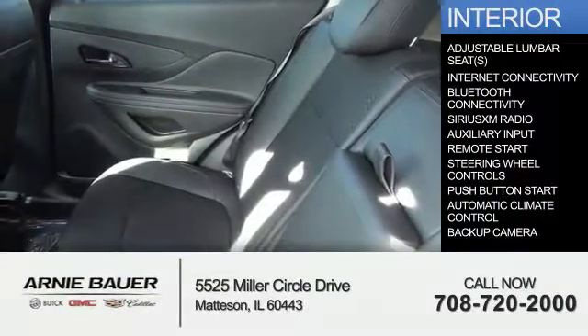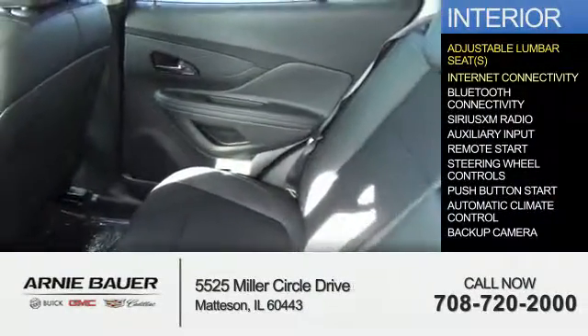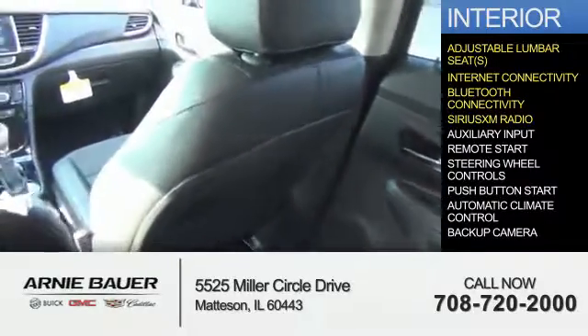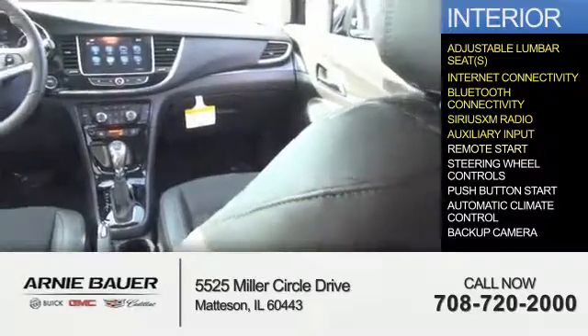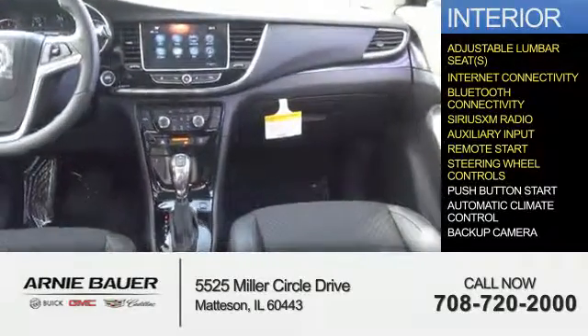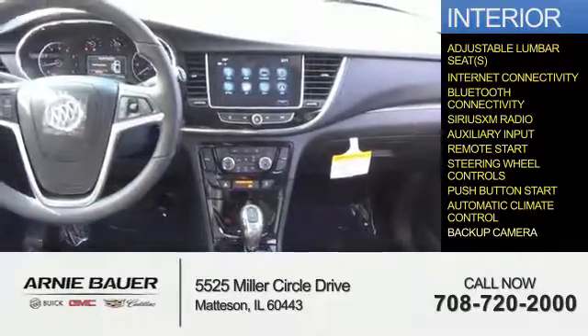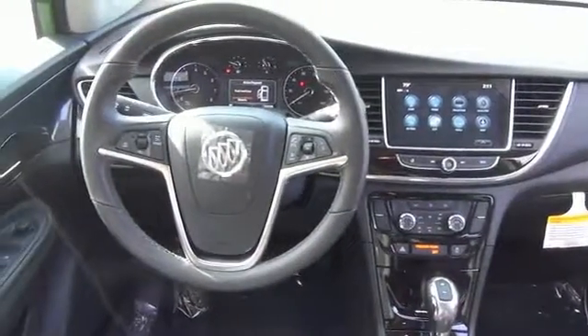Inside you'll find adjustable lumbar seats, internet connectivity, Bluetooth connectivity, Sirius XM satellite radio, an auxiliary input, remote start, steering wheel controls, push start, automatic climate control, a backup camera — great quality at a great price.